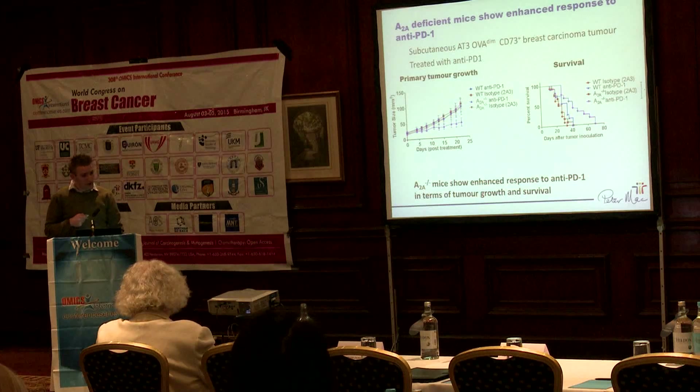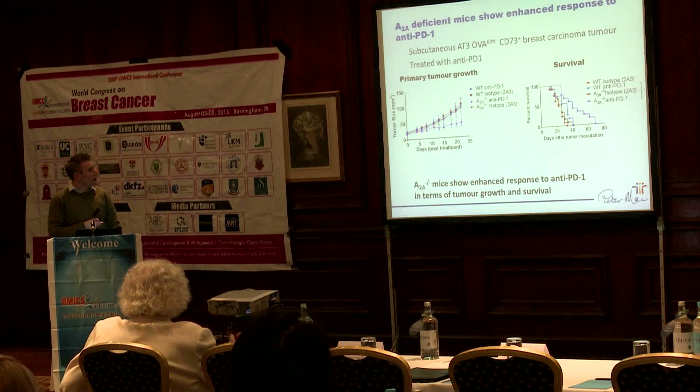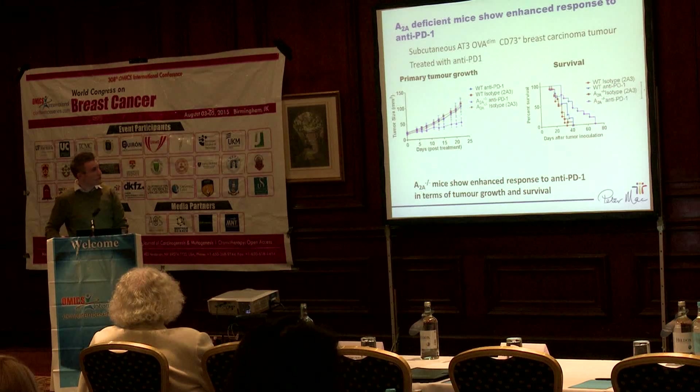To test that this was truly dependent on the A2A receptor, since we're using a small molecule antagonist, we repeated these studies using mice deficient for the A2A receptor. Using the same tumour model, when we treat wild-type mice with anti-PD-1, there's really no effect on tumour growth. But when A2A knockout mice are treated with anti-PD-1, even though the A2A mice on their own don't have increased tumour control, you start to get increased anti-tumour responses, which is borne out in the survival of these mice, which live a lot longer than the wild-type mice.